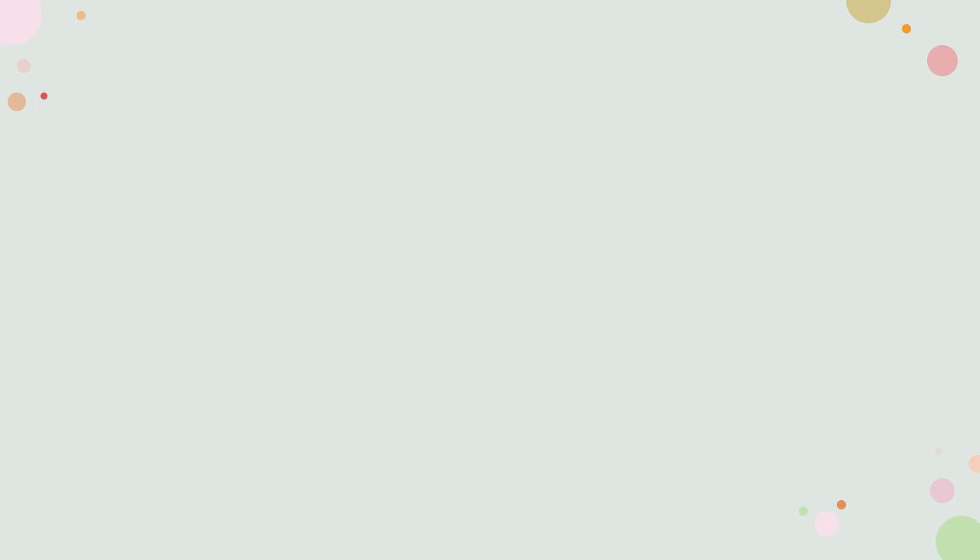As famous as this painting is, Edvard Munch was troubled by mental illness, and it's very easy to see that he used his painting to show us how he was feeling.